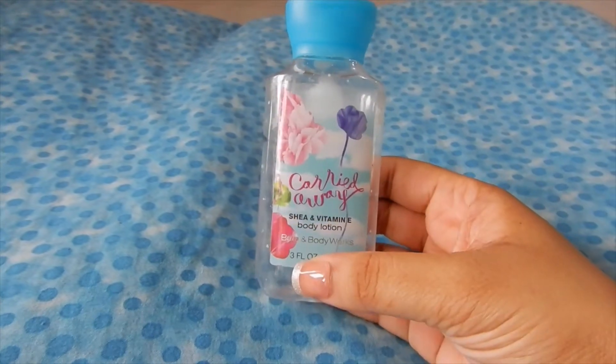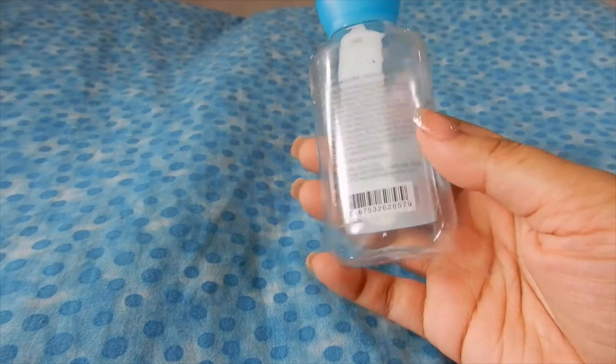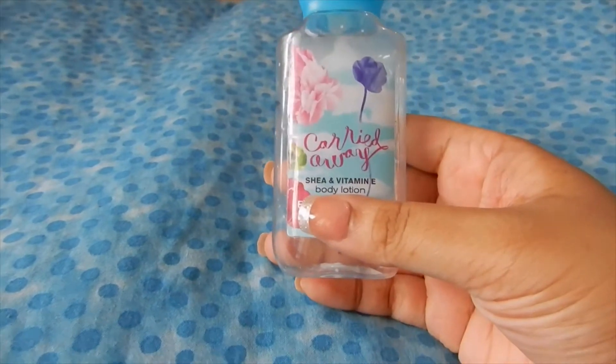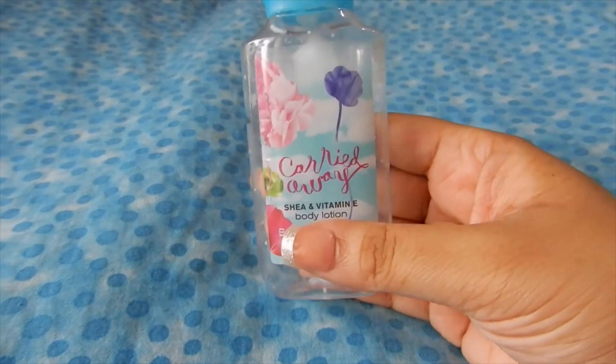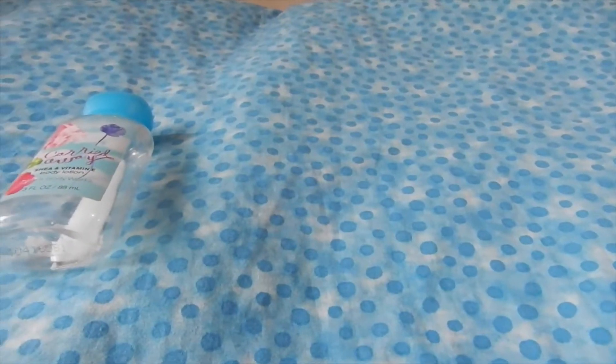The first item that I used up is this Carried Away mini body lotion. I've had this one for a while and I do like Carried Away. Unfortunately the scent is discontinued now, but I completely used that one up.